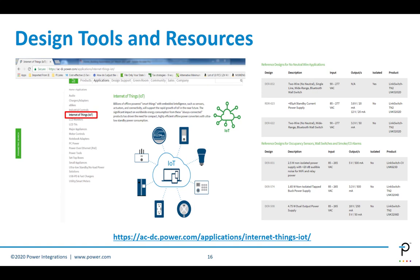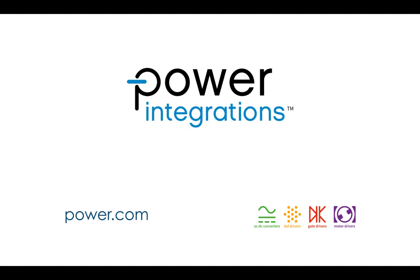Due to the paucity of time, I was not able to cover all of the reference designs and tools available. This is the IoT microsite, which has a lot of the designs I shared today but also many more, as well as selector tools, application notes, and videos. It's a great repository for customers and FAEs covering home building automation and IoT products. Thank you very much for your time and attention.